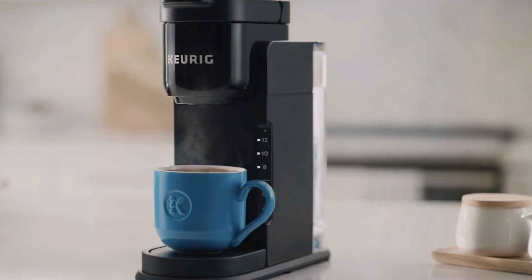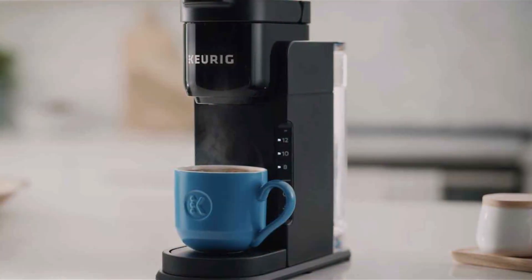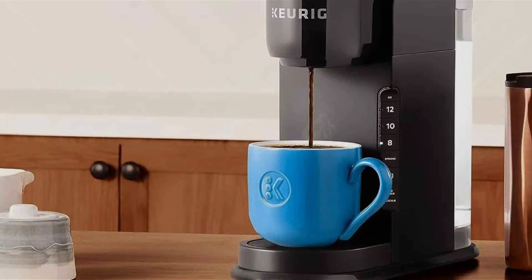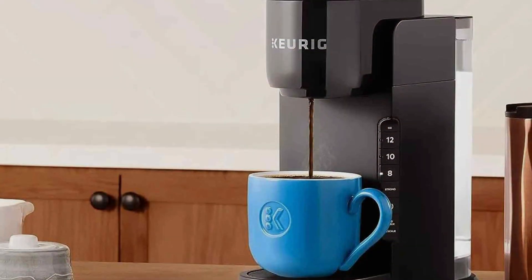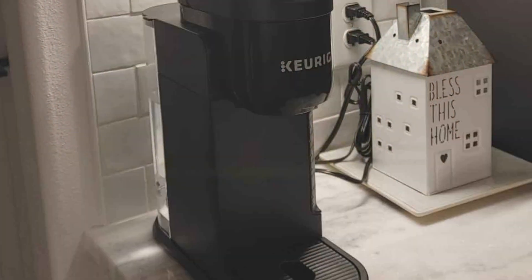Its effectiveness shines through with lightning-fast brewing, allowing you to enjoy a steaming cup of coffee in under a minute. Built to last, this coffee maker is engineered for durability, promising years of reliable performance. Despite its robust construction, the Keurig K-Express remains affordably priced, making it accessible to coffee lovers of all budgets. Say goodbye to tedious coffee preparations and hello to the convenience of the Keurig K-Express.